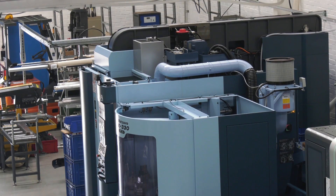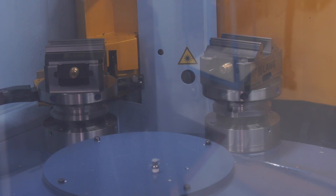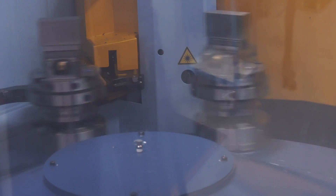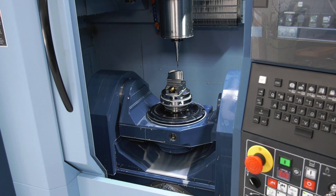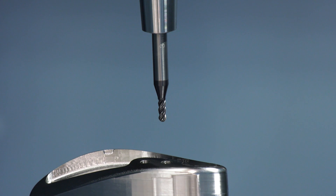Some VMCs and 5-axis machines can be less than 50% efficient as a result of having to load them and change things internally. Have you noticed a significant uplift in your efficiency on this machine — that spindle turning? I think we have. It's a fairly quick machine to set up, and the fact that you can run multiple parts on the same run with different tools — yeah, I think we have.